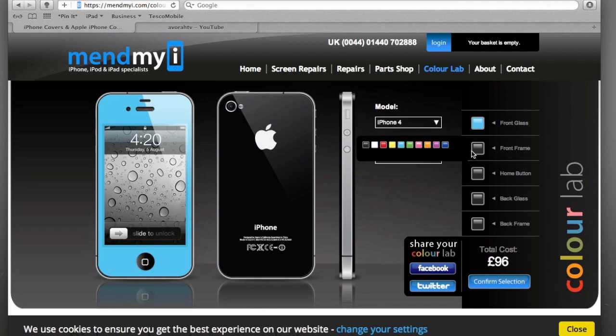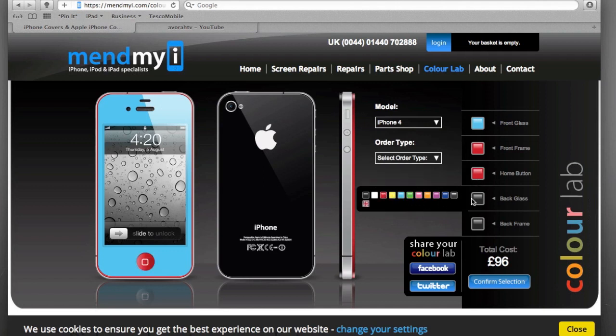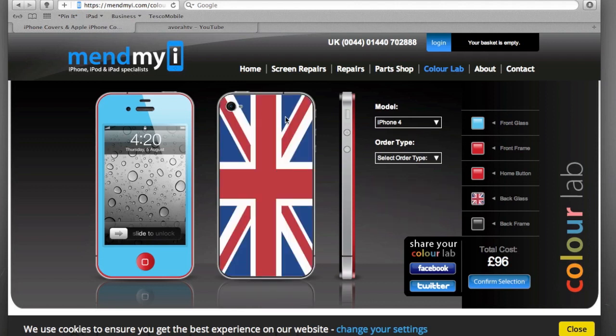Let's go with something a little different — let's choose this light blue front glass. The front frame you can also customize — I didn't know this — let's go with red. The front frame is the one around here, and you can see it's a different color from the front glass. The home button — let's go with the red and blue theme. For the back glass, they have a range of colors, but they're doing a special Jubilee UK Olympics theme — a Union Jack back glass you can get done.